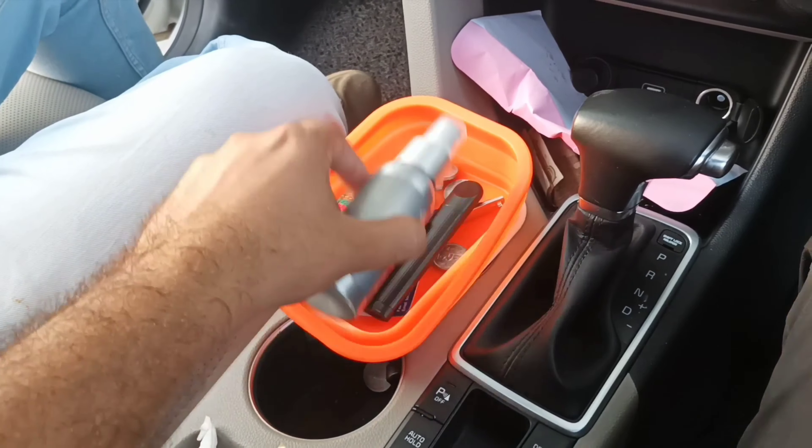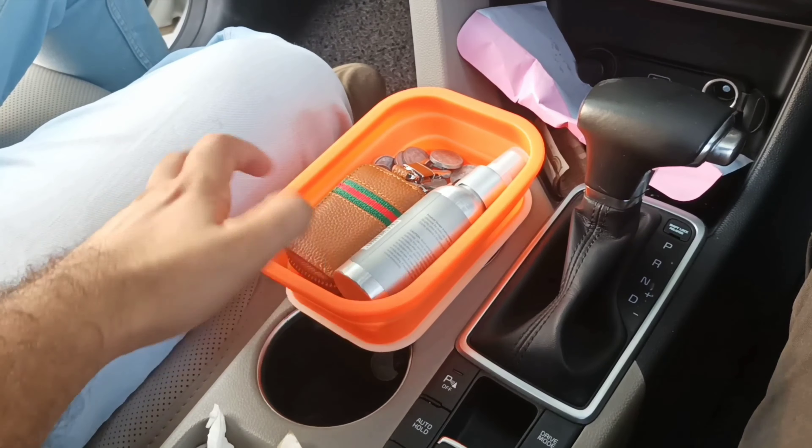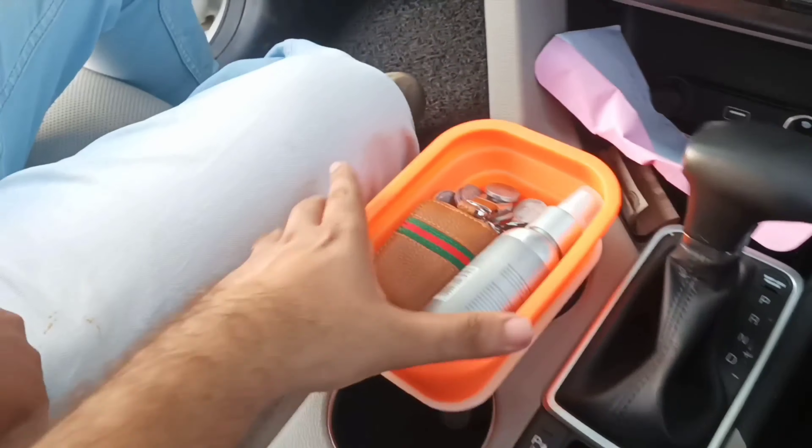Coins, etc. — you can use it as a coin holder as well. You can also use it to organize a place in the car.